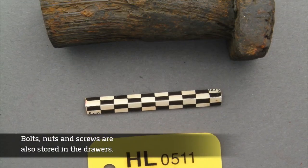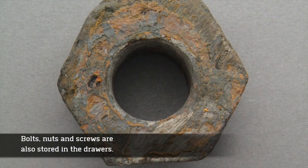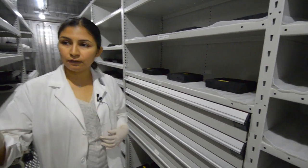We have some bolts, nuts, and screws that were removed from the submarine as well. Within all the shelves, we wanted to have some drawers for smaller artifacts.